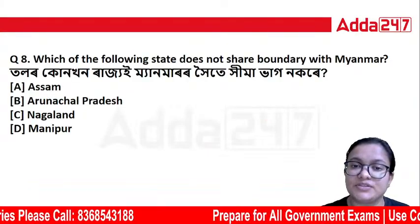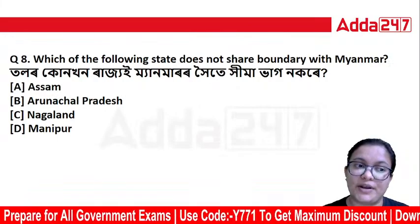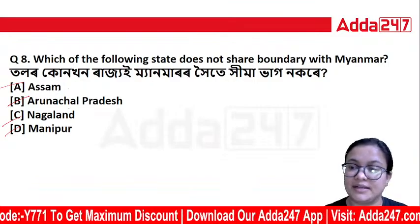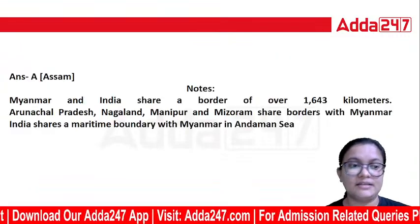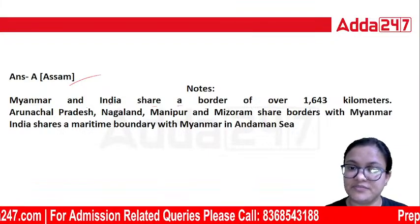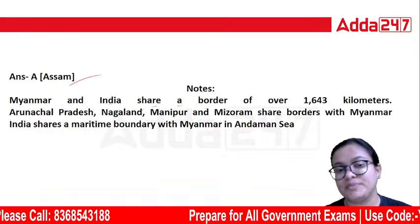Which of the following states does not share a boundary with Myanmar? Myanmar and India share a border of 1643 km.